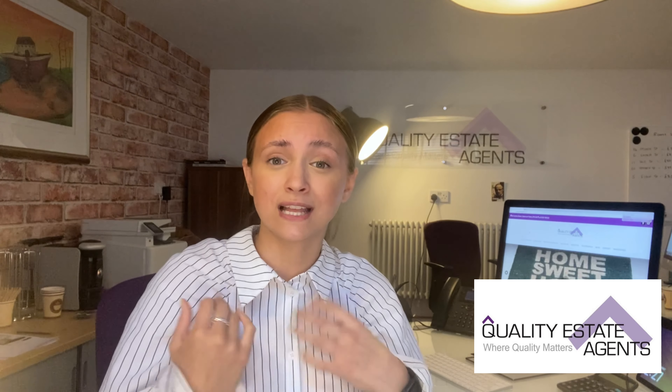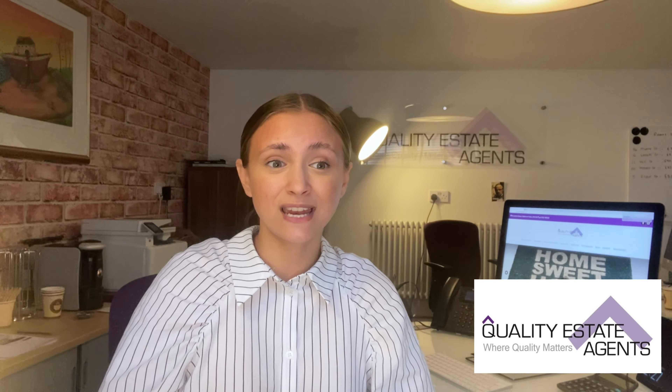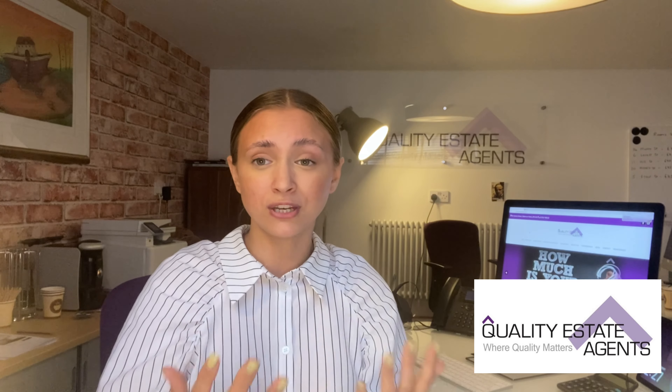We also employ the services of a professional photographer. I'm not trained in taking photos — I'm trained in selling houses. Taking photos is not my forte, that's why we employ a professional photographer to come in and take professional photos. He will then go back, edit all of those photos, and send them across to me and I'll pick out the best ones. It's very crucial that your photos are great — it's the first thing people are seeing when they look at your house. The main picture is how you're presenting your house.